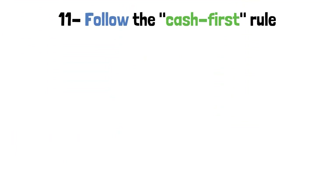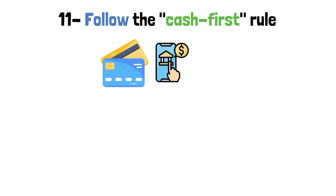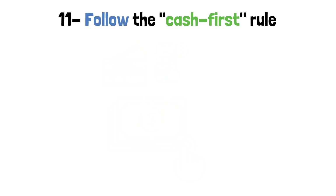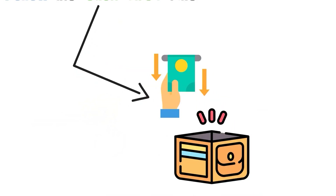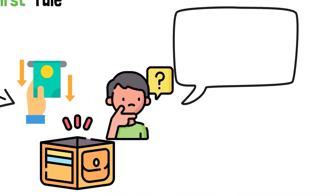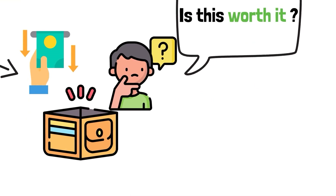Step 11: Follow the cash first rule. In a world where plastic cards and digital payments are common, cash seems like a mythical relic from a long-ago time. But its magic is in the fact that you can touch it. Use the cash first rule: take out a set amount of cash to spend on whatever you want, and when it's gone, it's gone. This method makes spending a choice, so you have to think twice before handing over your hard-earned cash.